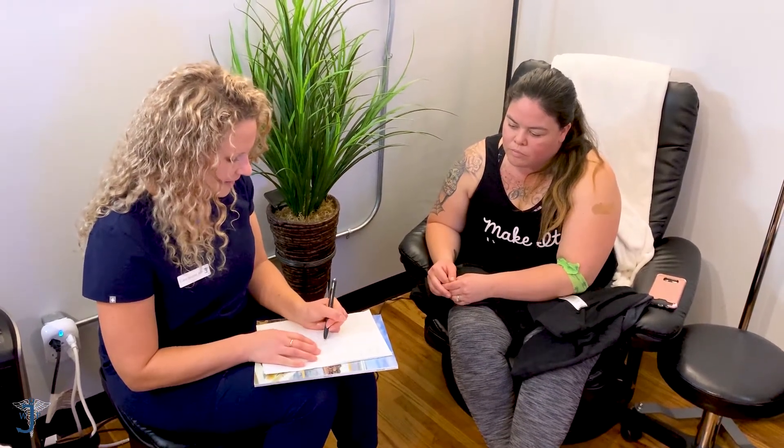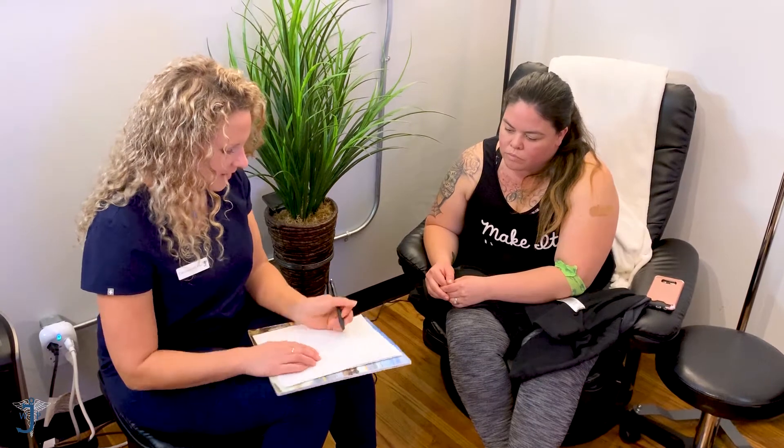We have our brain, and then we have our thyroid in our neck, and in the brain we have our pituitary. So the pituitary is going to be sending a message — a text message called a hormone — that's called TSH. TSH stands for thyroid stimulating hormone, and that means that it's stimulating to the thyroid.